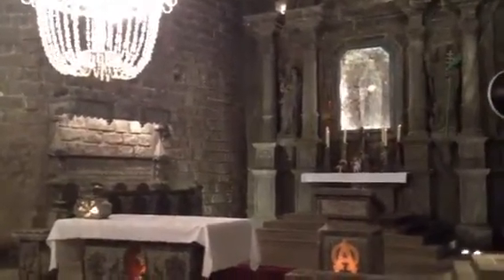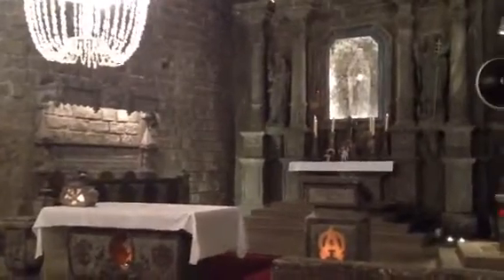Hey everybody, hope everyone's having a good Sunday. I am in Krakow, specifically in the Wieliczka salt mine. Now I'm sure you're probably thinking to yourself, what am I looking at here and why do I care about a salt mine?